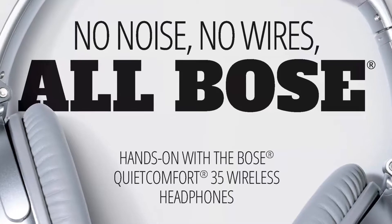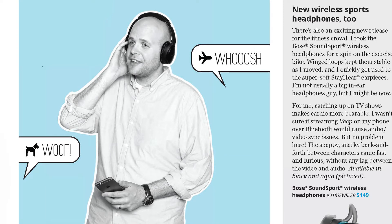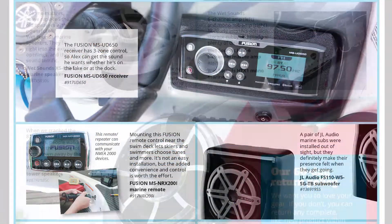Read our experts' review of the new Bose QuietComfort 35 noise-canceling headphones. Our marine audio advisors outfit a ski boat with a new sound system built for fun.